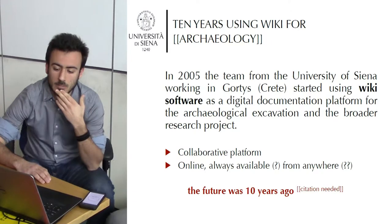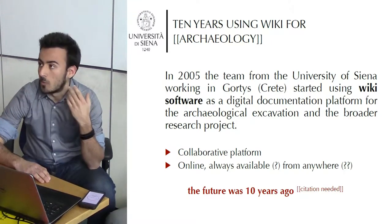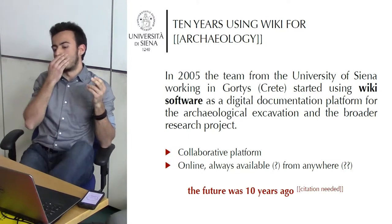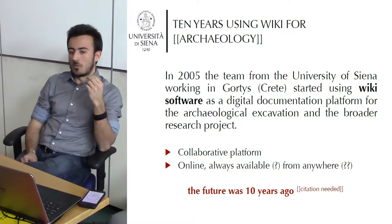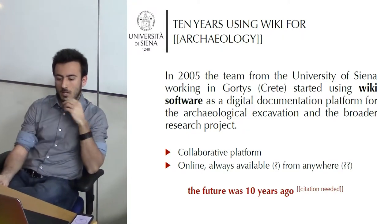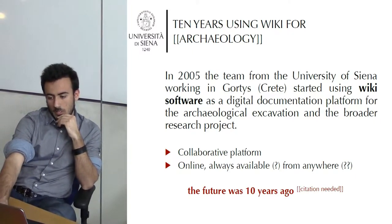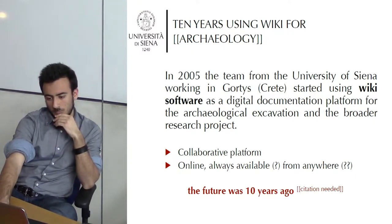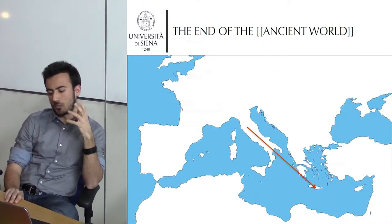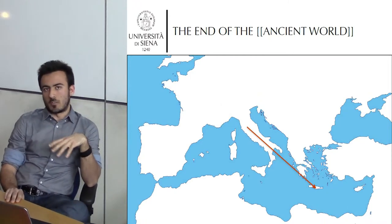At the time we just needed a collaborative platform that was online and accessible from anywhere for all the team members of the excavation team. The project was involved in research about the end of the ancient world, and especially the end of the ancient city.